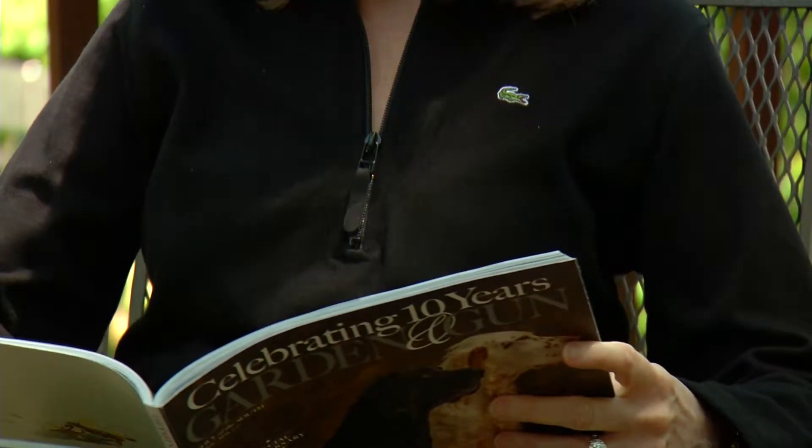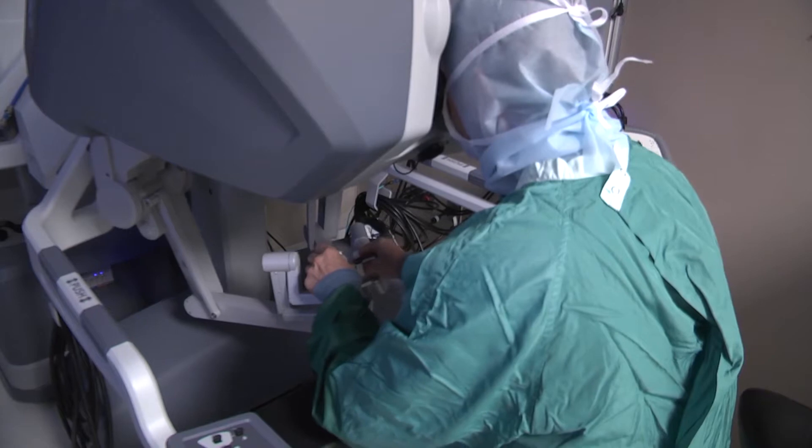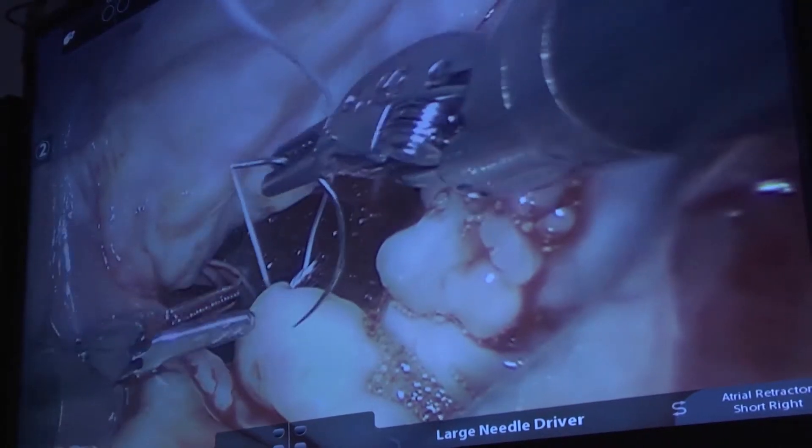Susan needed surgery to repair the valve. Traditionally it's been saw the sternum in half and operate from the front of the chest. Now Dr. Murphy and his team perform the procedure robotically, making five tiny incisions on the side of the patient.